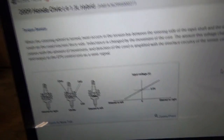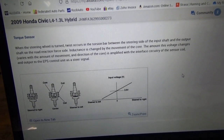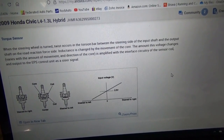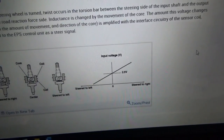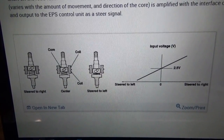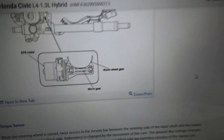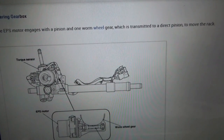Some interesting background info on this torque sensor — we'll nerd out a little bit here. When the steering wheel is turned, twist occurs in the torsion bar between the steering-side input shaft and the output shaft on the road reaction force side. Inductance is changed by the movement of the core. The amount this voltage changes varies with the amount and direction of movement of the core, and is amplified with the interface circuitry of the sensor coil and output to the EPS control unit as a steer signal. There's the graph: steer left, steer right, and center. There's the core and the coil. Very cool. It says it's supposed to be centered at 2.5, but we know it's 2 volts based on scan data. This torque sensor lives right where the input shaft comes into our steering rack.